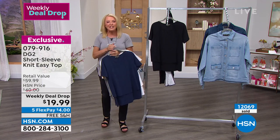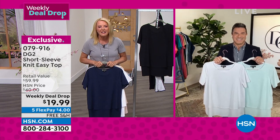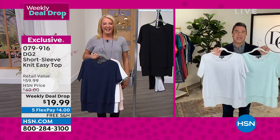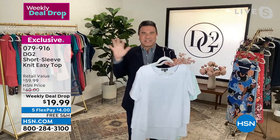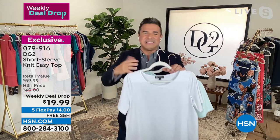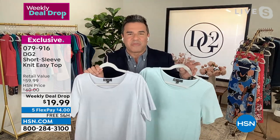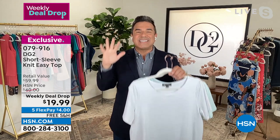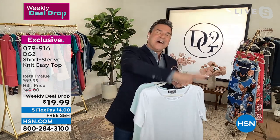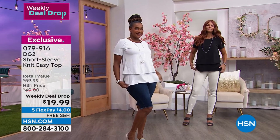Sam Sabora is joining me — he's the creative director for DG2, and also the original makeover king who works with tons of celebrities including ABC's Extreme Makeover. This is a huge way to kick off these two hours. The weekly deal drop was supposed to last till Sunday. We sold like 3,500 or 4,000 yesterday. We did a presentation and sold almost 6,000 of them, so this may be our final look at the weekly deal drop. As Sam said, it's your perfect summertime tee — so much more interesting than a basic crew neck.